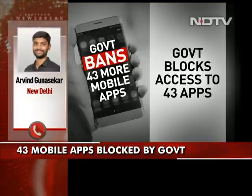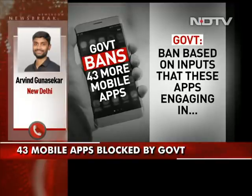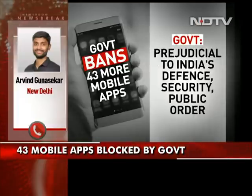The government had earlier blocked 59 mobile applications in June, and again in September, 118 mobile applications were banned. And today, 43 mobile applications have been banned. In total, around 220 mobile applications have been banned as on date. All these mobile applications, in one way or the other, have some kind of connection with China. That is why the government, under Section 69A of the IT Act, has said that because all these mobile applications are a threat to national security, the government has banned all these mobile applications.